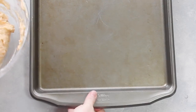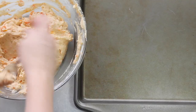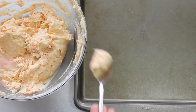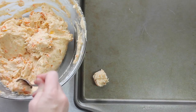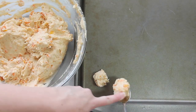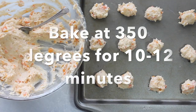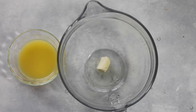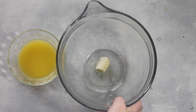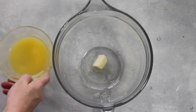The secret with these is you have to chill them for about 40 minutes to an hour so they get a nice plump look. I like to make these cookies just a little bit on the smaller side so they're bite-size. Then we're going to bake them at 350 degrees for 10 to 12 minutes.